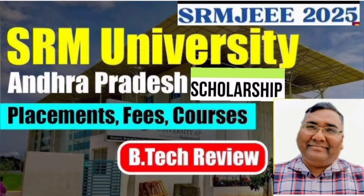Hello friends, good morning, good afternoon, good evening. I am going to talk about SRM University Andhra Pradesh campus, or SRM AP, and I am going to cover all of the fee structure, scholarship, courses, placement, and a complete B.Tech review.